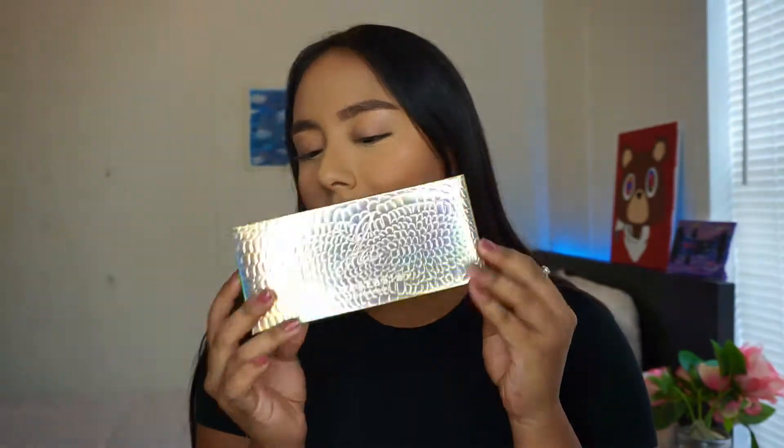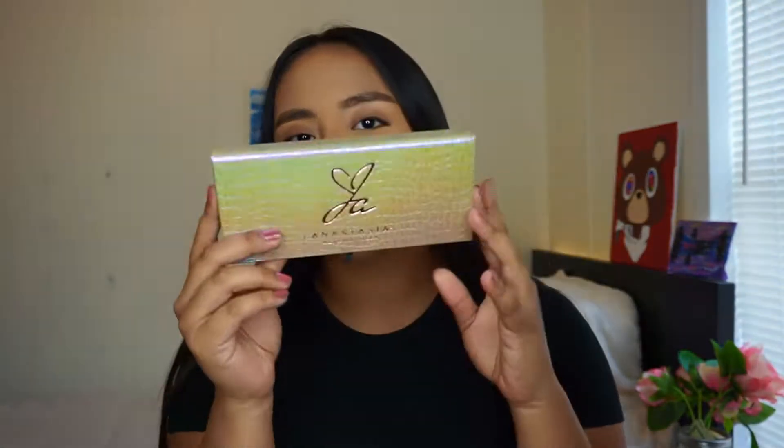And this is what it looks like. It's an eyeshadow palette with 14 shades. I bought the PR kit, so it looks like this. Today I'm going to be working with the Jackie Aina palette — I got it the day it launched because she had a pre-launch.